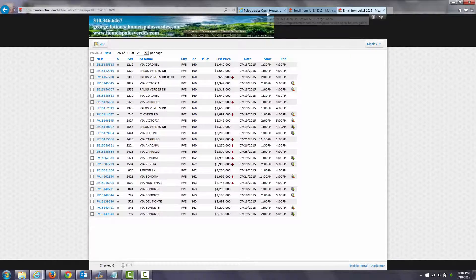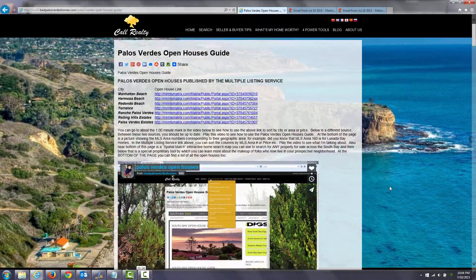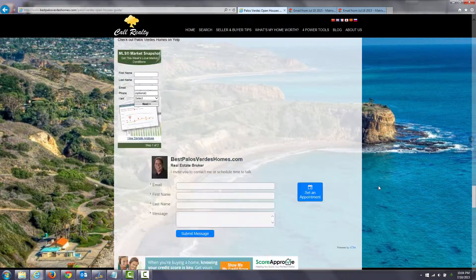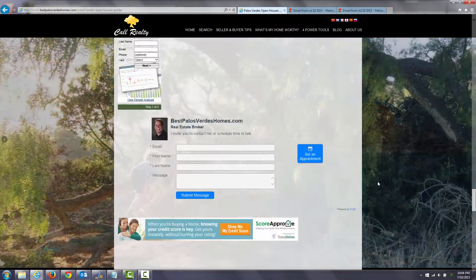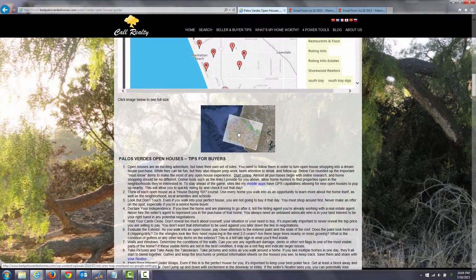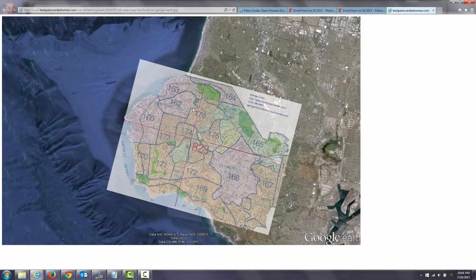if we go back to the main website here, down near the bottom, I've got a map that you can click on to see what the various MLS area numbers are, so you can use that as a resource.